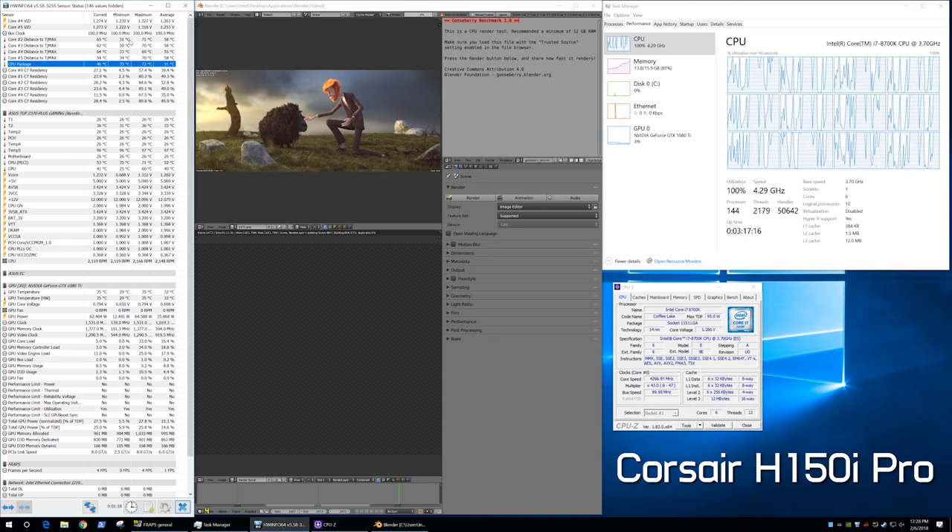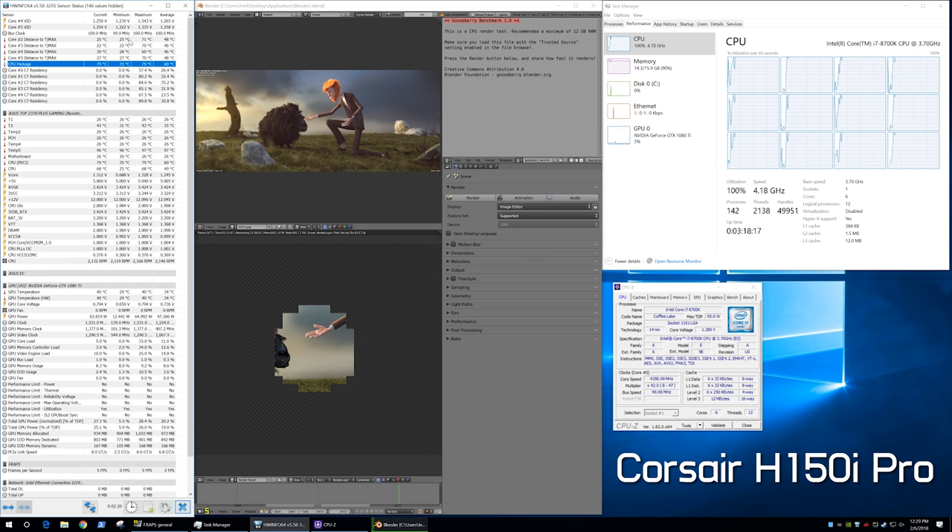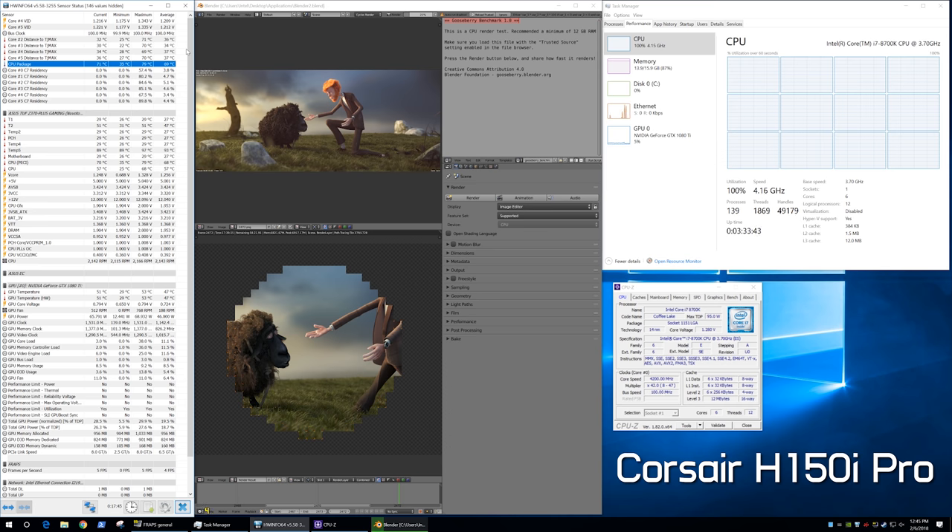Before we get to the benchmark results, it's important we talk about temperatures first. Using the H150i Pro — Corsair's latest all-in-one liquid cooler sporting a whopping 360mm radiator — we saw temperatures peak at 79 degrees after 2.5 minutes of load, with the operating frequency holding at 4.3GHz. Then 15 seconds later, the frequency dropped to 4.1GHz, allowing temperatures to drop to 72 degrees.